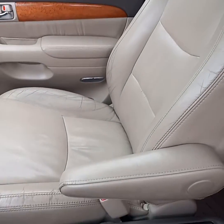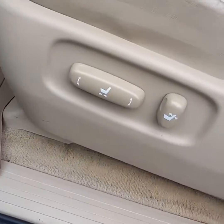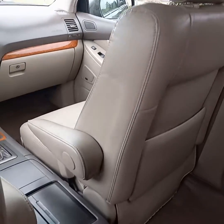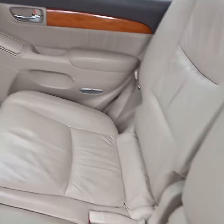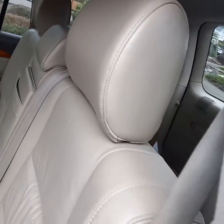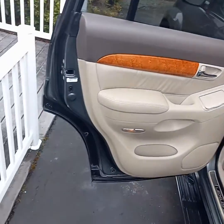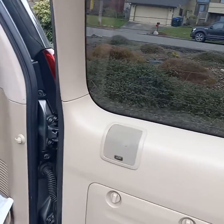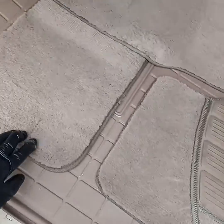Seats are nice and shiny again. Everything has been detailed, included underneath these seats here — it's clean under there with minor shampooing done there. These carpets are nice and clean, and got them back here drying.